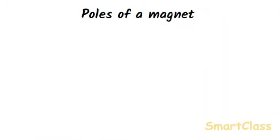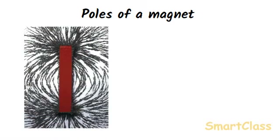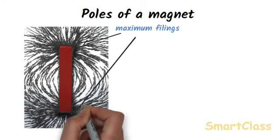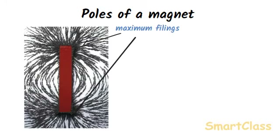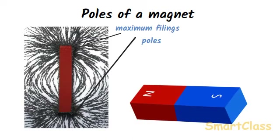Poles of a Magnet. Iron filings are the small particles of iron metal, and if a bar magnet is put into a heap of iron filings, the iron filings will cling to it. We will see that the maximum amount of iron filings are attracted towards the two ends of the magnet. This shows that the force of attraction of the magnet is strongest near its two ends. The two ends of the bar magnet are called poles of the magnet. One pole is called the north pole and the other is called the south pole. The north pole is represented by the letter N and the south pole by the letter S.